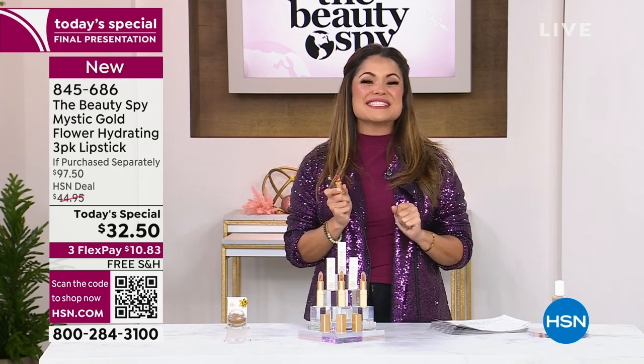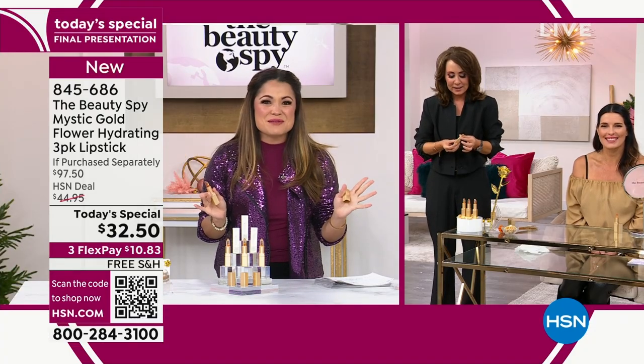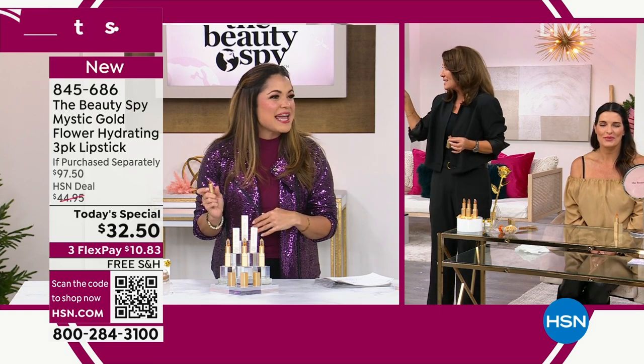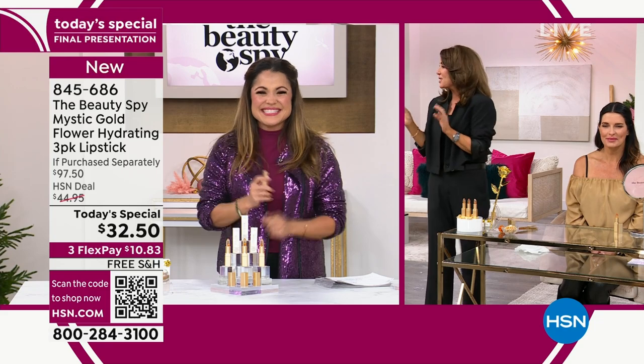This is your final opportunity to grab it. Chelsea Scott is here. She travels the globe to bring you the best in beauty — fresh back from her trip to South Korea with a K-beauty awesome product. Welcome, my friend!